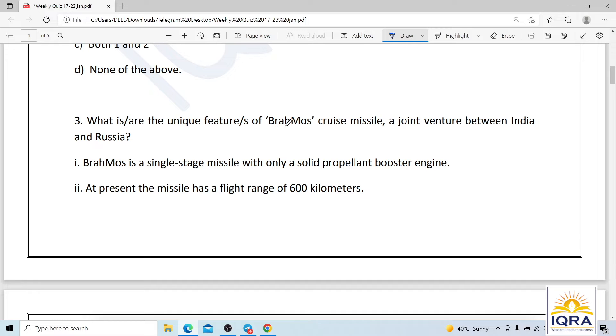Question number three: what are the unique features of the BrahMos cruise missile? It is a joint venture between India and Russia. Statement two says BrahMos is a single-stage missile with only a solid propellant booster engine — but no, it is actually a two-stage missile.